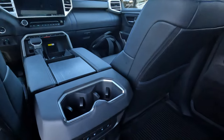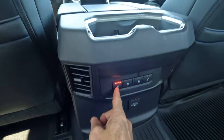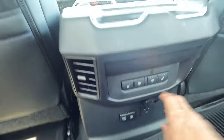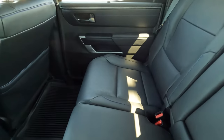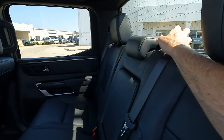The Tundra rear passengers have drink holders and, notably, both heated and ventilated seats — not many vehicles offer both, so kudos to Toyota. There's also USB connectivity and a power outlet. The rear seat back pockets and fold-down armrest with cup holders are included. Under the rear seat cushions, you can access both storage and the tools needed to change the spare tire.